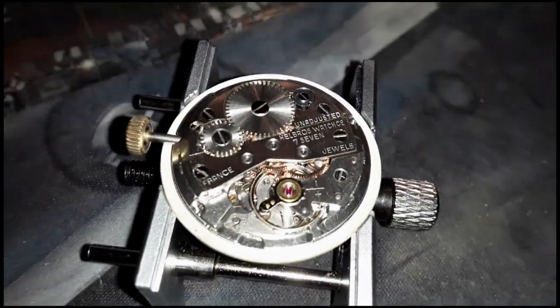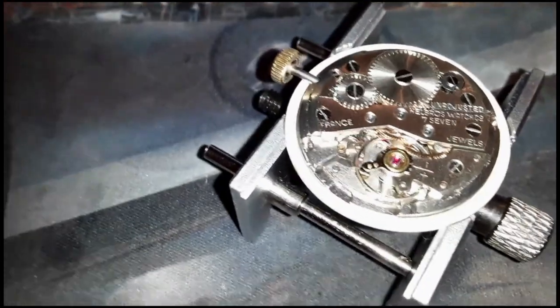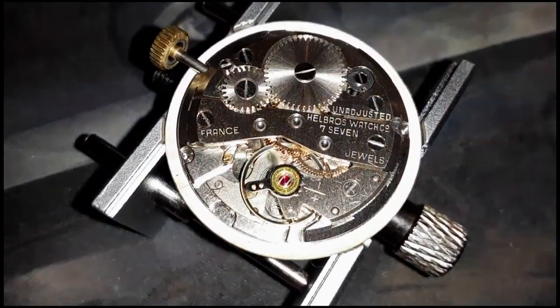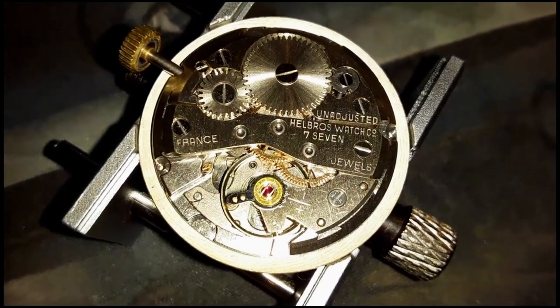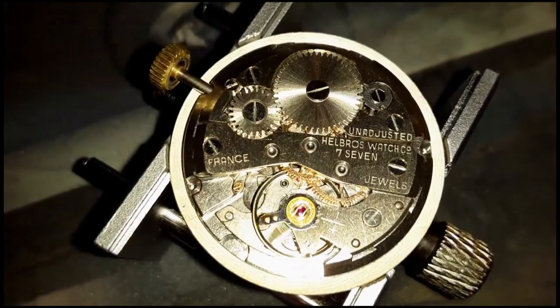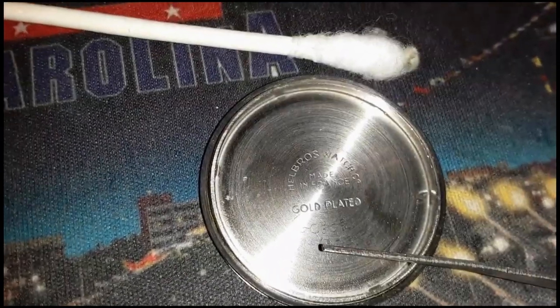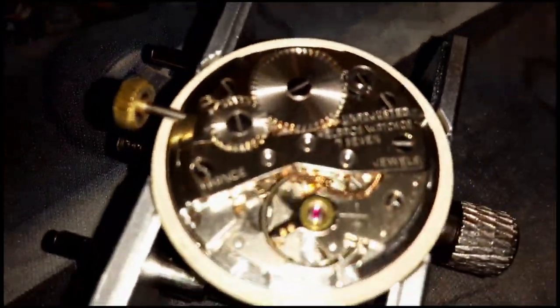This Helbrus Invincible utilizes a 17-jewel French mechanical movement. The movement is anti-magnetic, utilizing nickel-iron-based alloys. The movement is also shock-protected due to the use of IncaBlock on the main balance jewel. The escapement points are jeweled, which adds to the movement's accuracy. The movement has been completely rebuilt, with all parts cleaned in an ultrasonic cleaner, then reassembled and lubricated with Swiss Mobius watch oil.